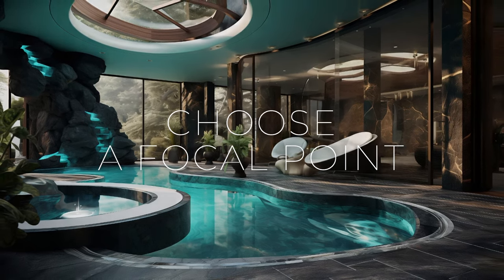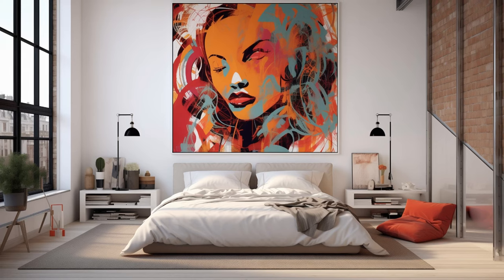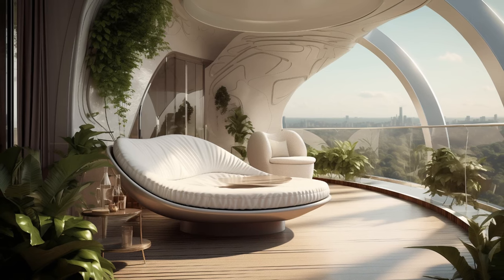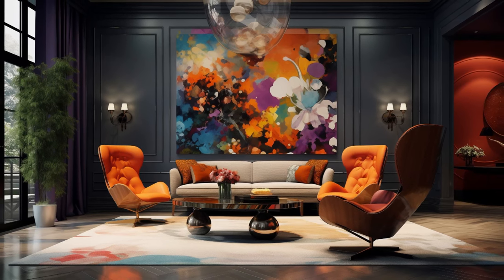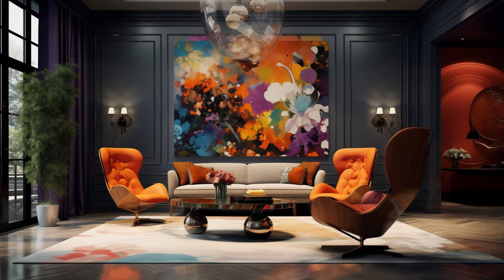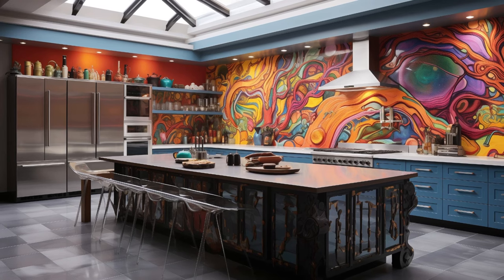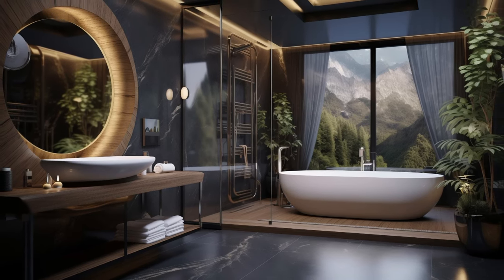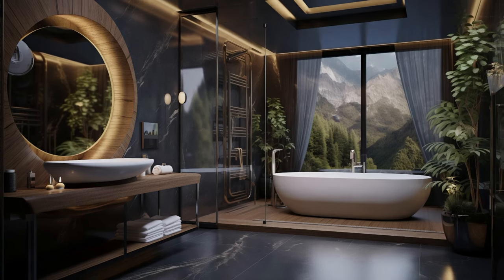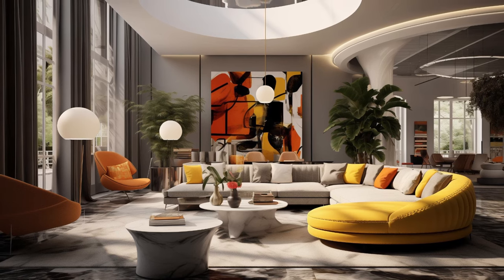Identifying a focal point for your space is paramount in creating a cohesive and visually engaging interior design. Whether it's a striking art installation commanding attention or a unique piece of furniture serving as a conversation starter, choosing the right focal point sets the tone for the entire space. By anchoring the design around this focal element, you establish a visual hierarchy and guide the viewer's gaze throughout the room. This focal point serves as the centerpiece around which other design elements — such as color schemes, textures, and furniture arrangements — revolve, creating a harmonious and inviting atmosphere that is truly memorable and reflective of your individual style.